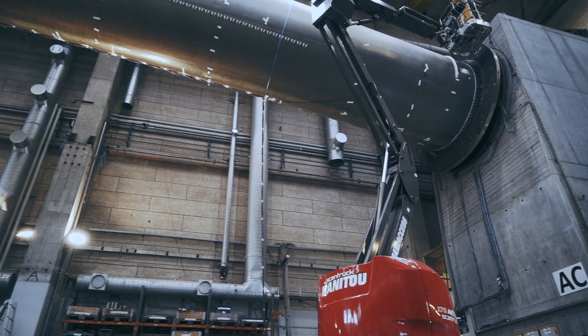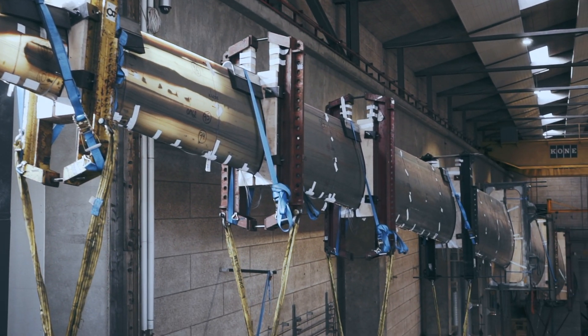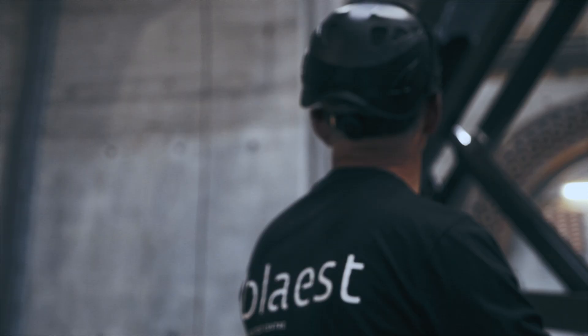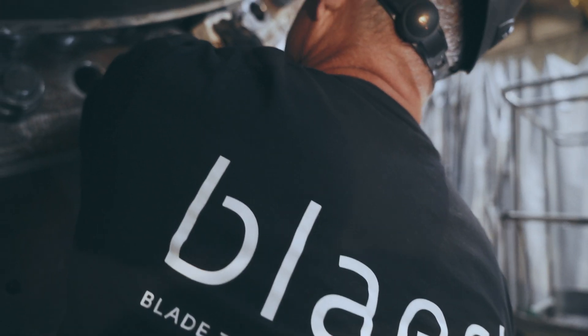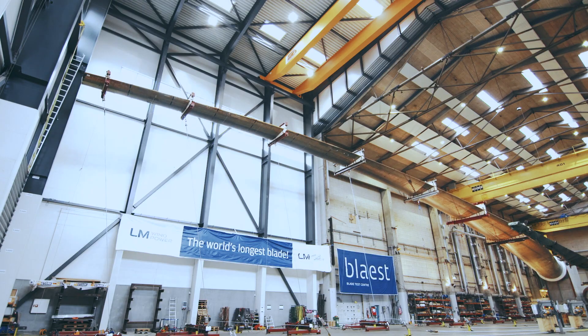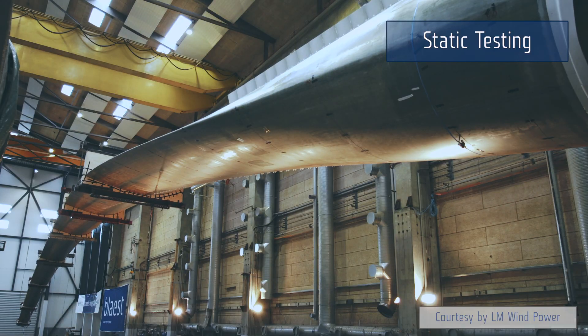We offer all the full-scale tests required for certification of blades according to the IEC 61422 standard. In our vicinity, we can handle blades up to 85 meters in length.